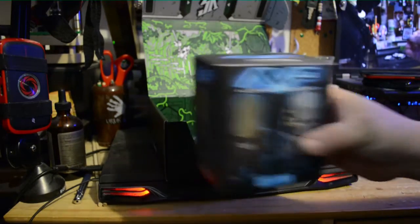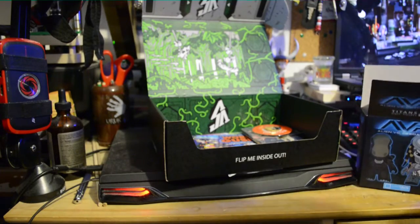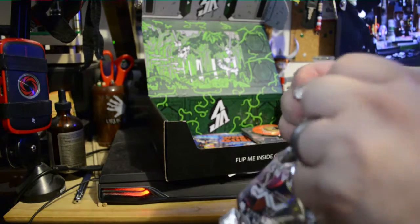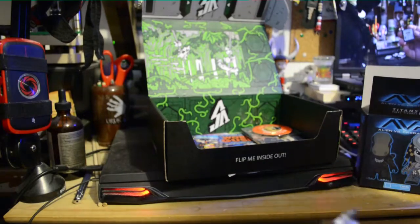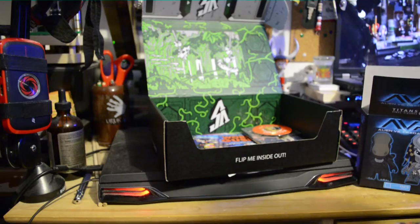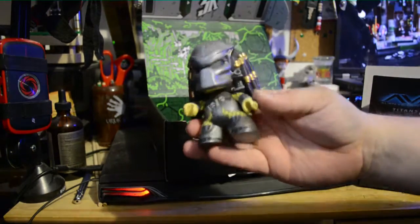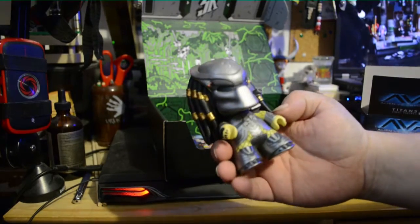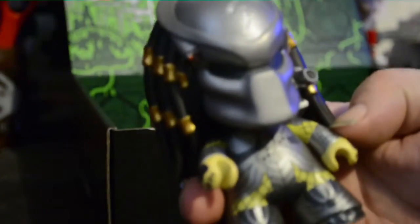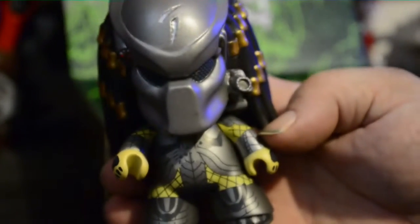Alien versus Predator blind box. Don't know what it's gonna be, but it's gonna have a big head — that's how they make these things. I actually, for some reason, really like the smell of the vinyl stuff. It's brand new, reminds me of a swimming pool. That's pretty cool.